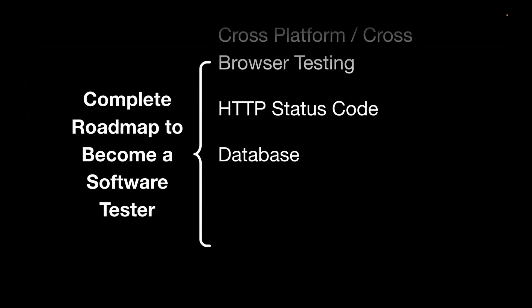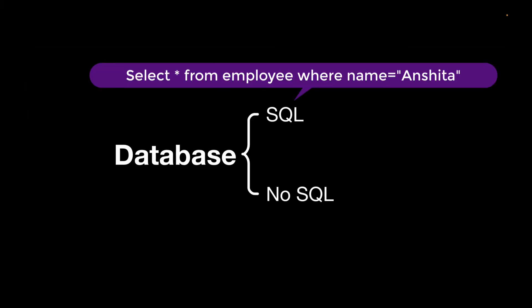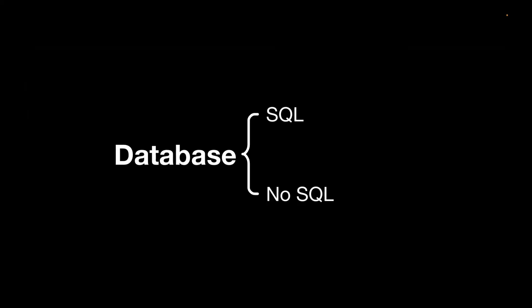You should also have knowledge of databases — both SQL and NoSQL databases. Understand the difference between them and why this knowledge is required. For example, after registering on a page, you should verify in the database whether the user was created. You can run a query like: SELECT * FROM employee WHERE name = 'Anshita'. If it returns a response, the data is properly stored in the database.